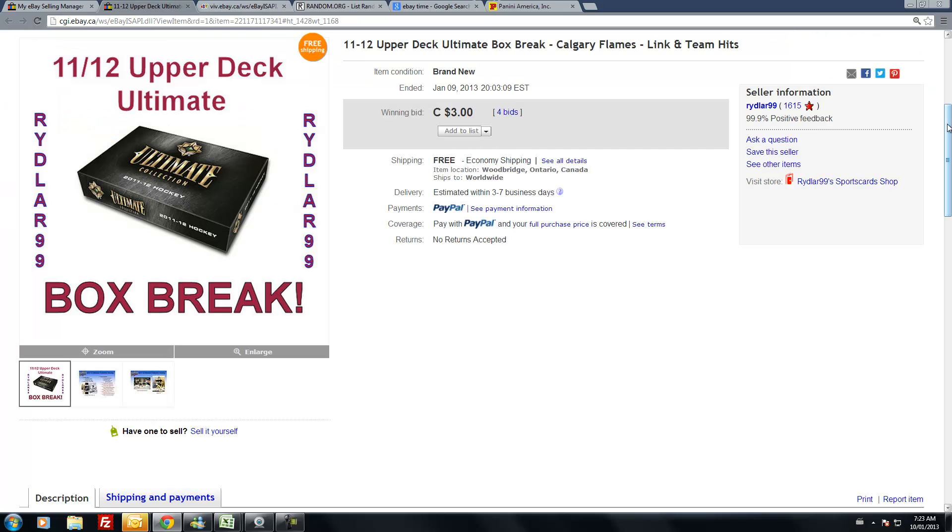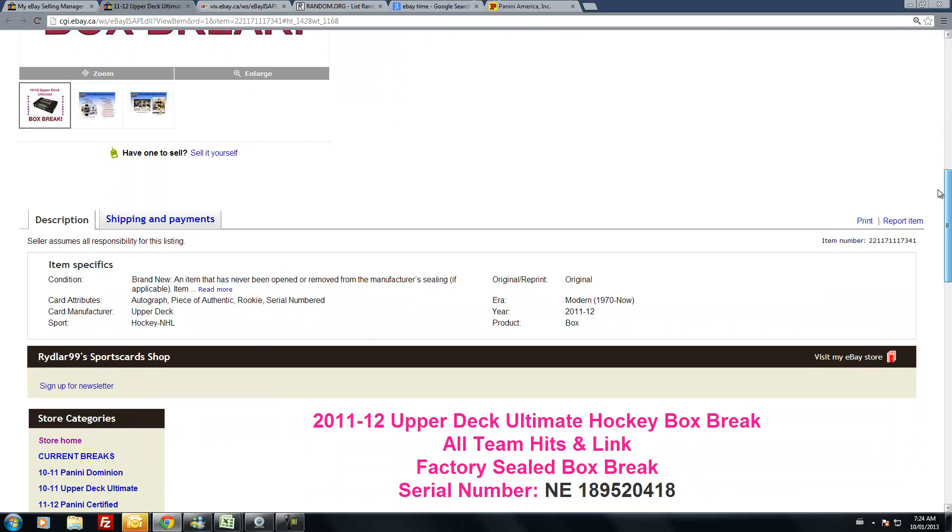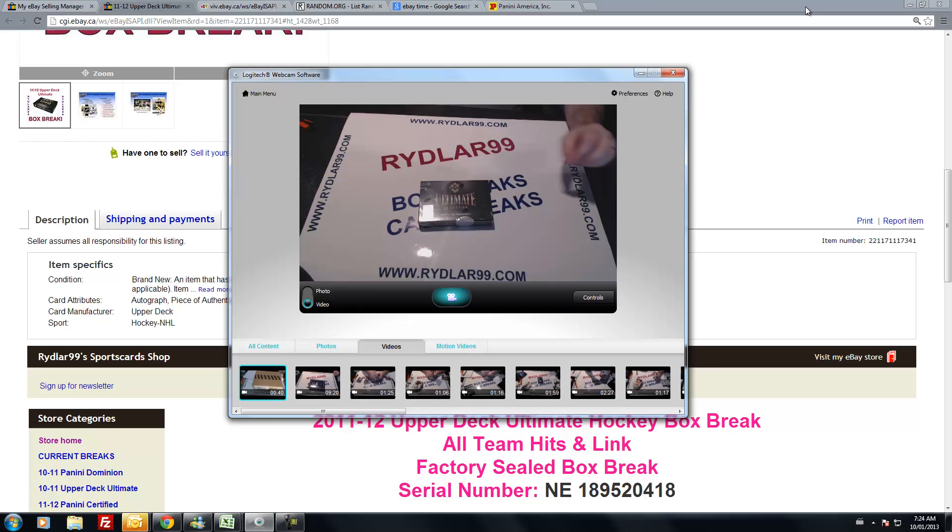I'm going to do the break, get the video ready, and then once all the teams are picked up, I'm going to release it to everybody. The box number is NE189520418. You can see that at the bottom of the listing there. Make sure I have the right one — yep.